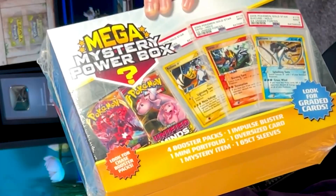Now listen closely because you have a job. Down in the comments, I want you to tell me your thoughts on this Pokemon Mega Mystery Power Box using only emojis. Your thoughts, this box, comment section — only emojis. Something tells me it's about to get really funny in the comment section.